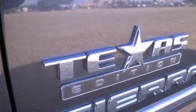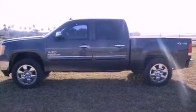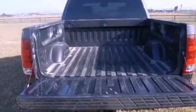Features include traction control and stability control systems, air conditioning, cruise control, tinted glass, dusk-sensing headlights, an anti-lock braking system, side-curtain airbags, full-power accessories, and this vehicle has less than 32,000 miles.